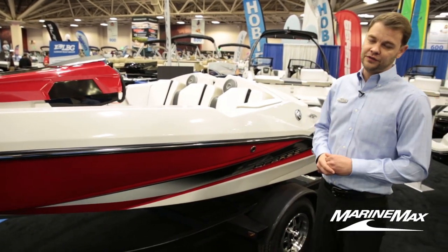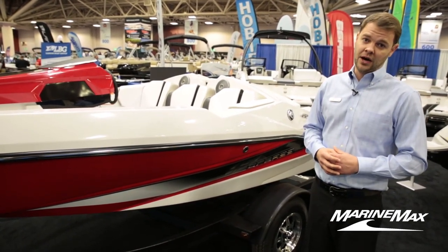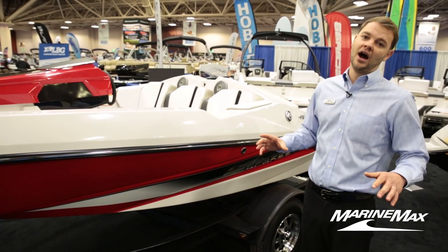This boat is powered by the 150 horsepower Rotax motor, and you can also get it in the 250 horsepower option, which is an absolute rocket ship on the water.